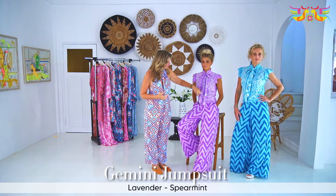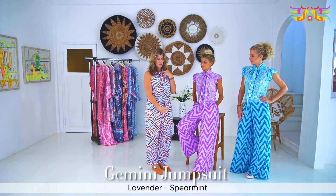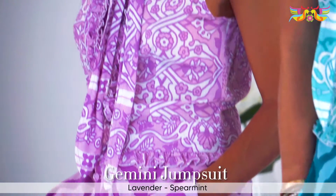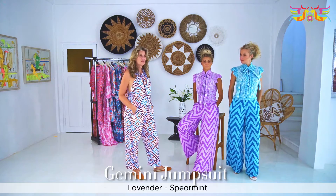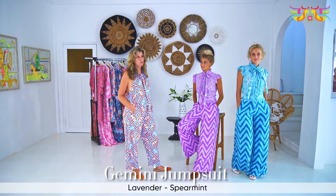We've got some ruffles coming down the center, and this jumpsuit buttons from the top all the way down to the bottom. Got your little pockets on the side, and it's just lovely. It's one of those wow kind of pieces — if you walk in, people are really going to notice.